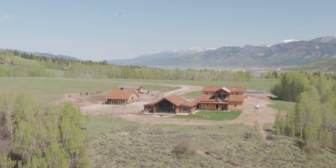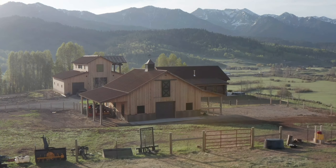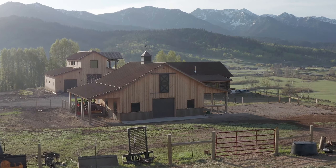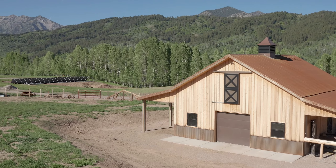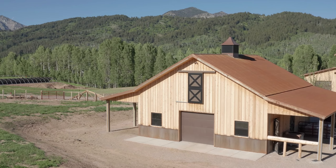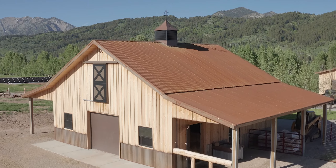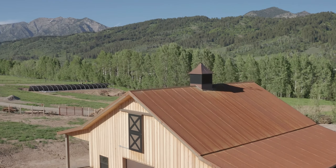I would absolutely recommend Morton from a price point standpoint. They are a lot cheaper — certainly in the Mountain West that's not inexpensive to build. The price point they came in at, the quality fit and finish is second to none, and just the ease of dealing with Morton was very good.